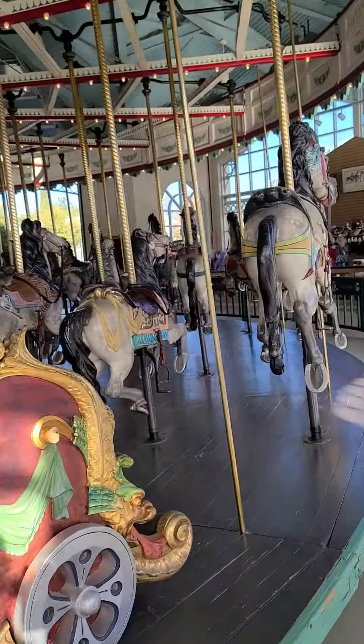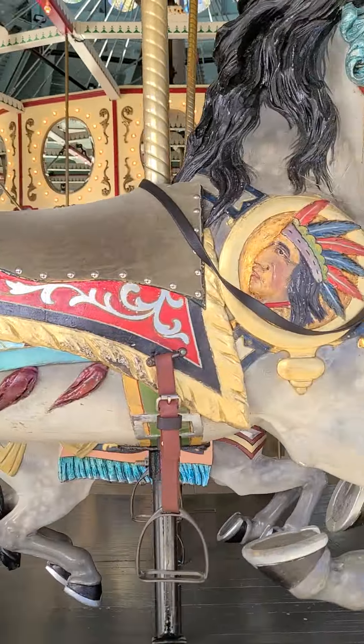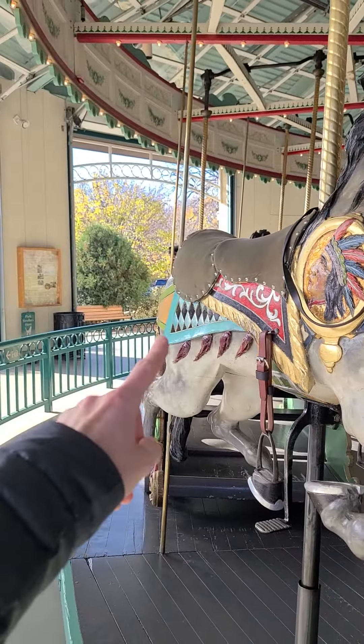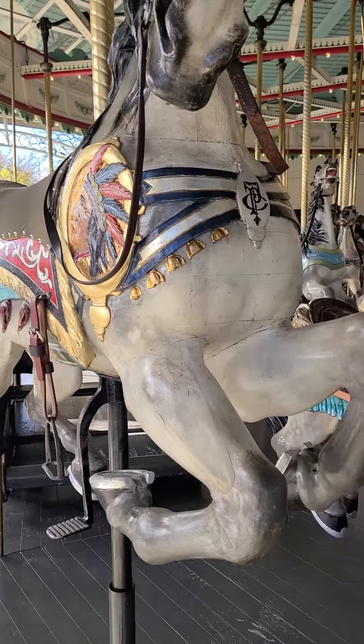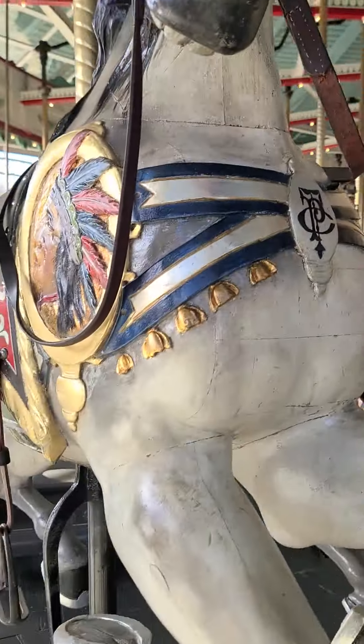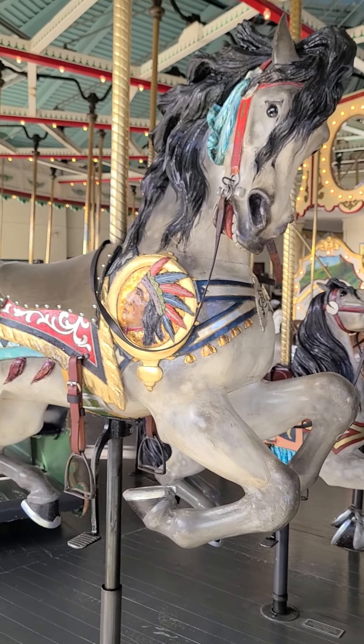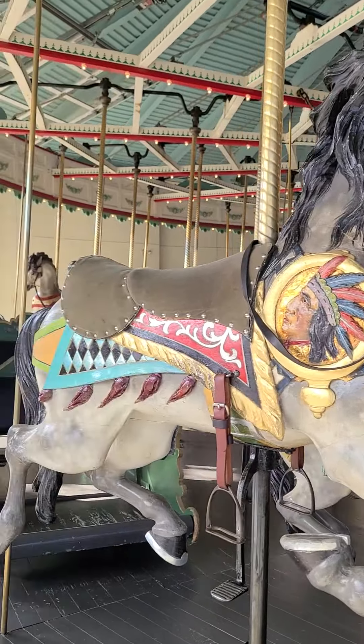So this is the horse I was looking for — this is the lead horse in the carousel. You can tell because it's the most ornate, and they actually ordered this one with a real leather saddle. It's got a little wrist plate indicating that it's the lead horse on this carousel. This horse is just beautiful. So excited to ride it!